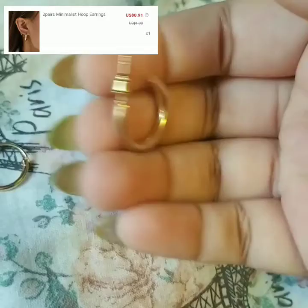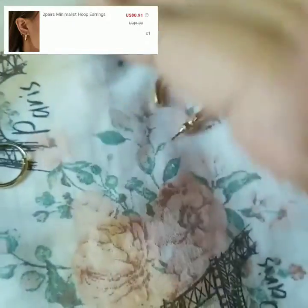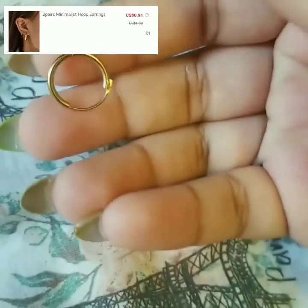For the last item, I got two pairs of minimalist hoop earrings — they're actually a dollar for both pairs together in a pack. I'm obsessed with these; they're gold.